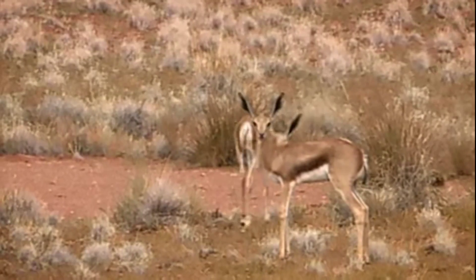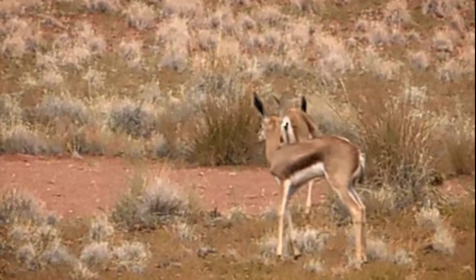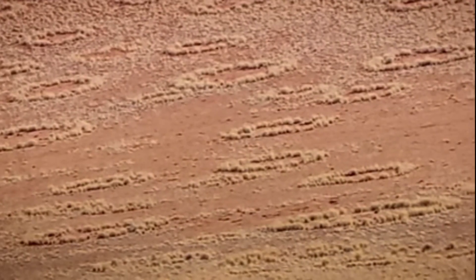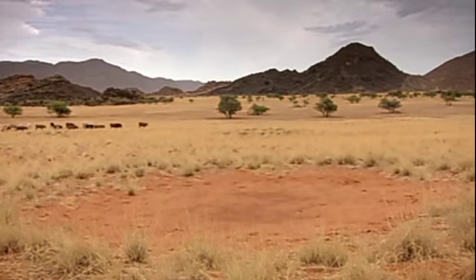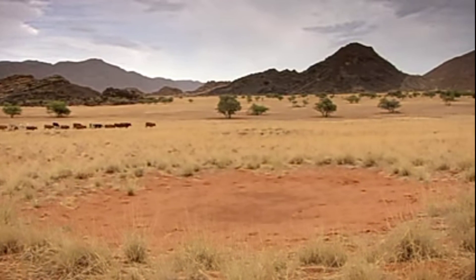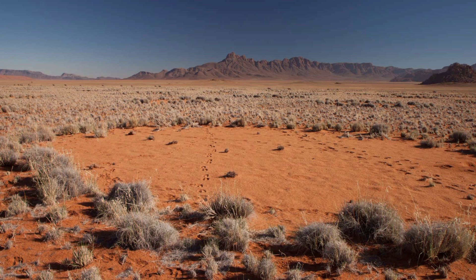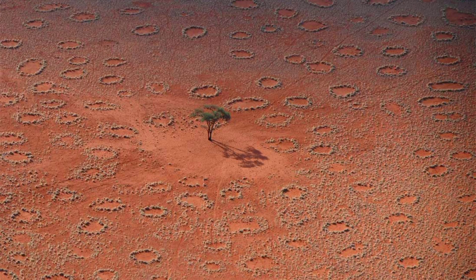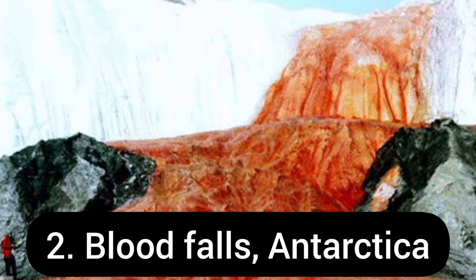The Himba people note that their original ancestor Mukuru was responsible for the creation of the fairy circles, or that they were the footprints of God. Another myth, promoted by some tour guides, is that the circles were formed by a dragon in the earth and that its poisonous breath kills the vegetation. Till date, the exact cause of these fairy circles is not known. Now come the blood falls, located in Antarctica.